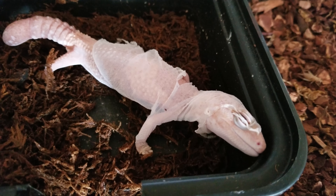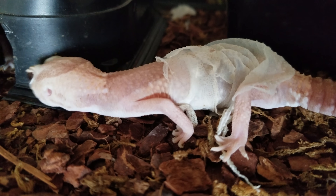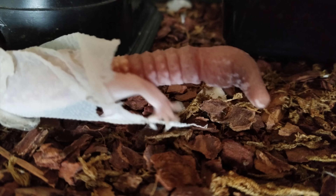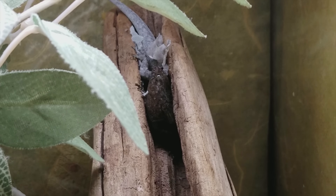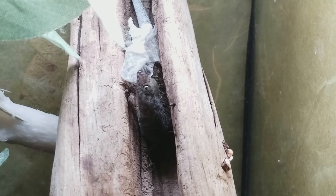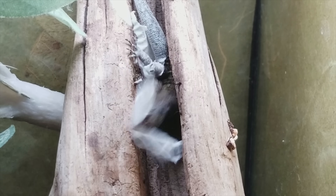If you have a pet gecko at home and he just went through a shedding process, make sure to check his toes. Because if your humidity levels are a little too low, shed skin will often stick on their toes. And if that isn't taken care of right away, the stuck shed can actually cut off the circulation of the toes of your gecko, which can result in the toe actually falling off. So if your gecko just shed its skin, check its toes.